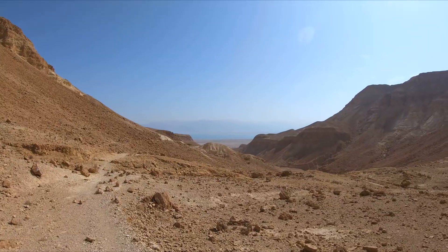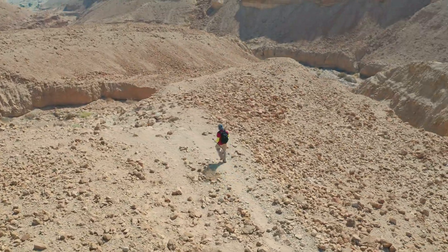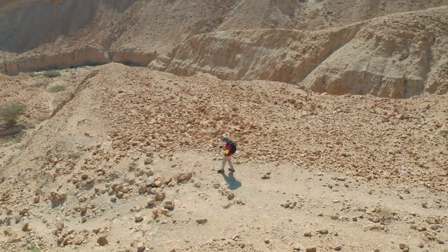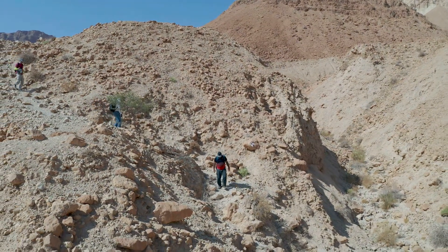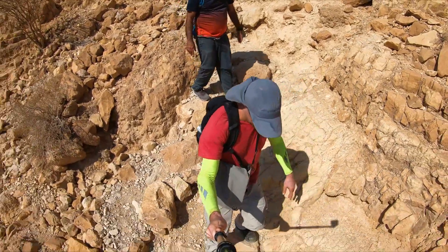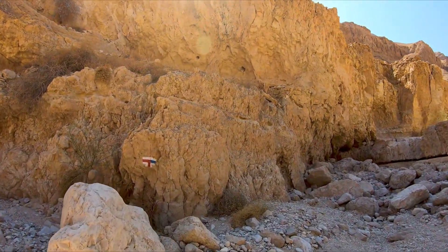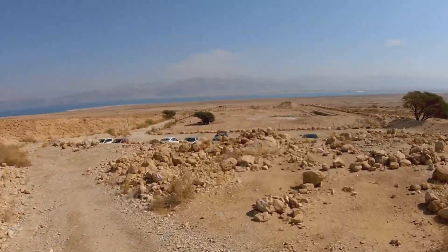The Dead Sea can already be seen far in the distance. After a walk of about 30 minutes, the trail will start a mild descent, followed by a short scrambling section. After a few more minutes, we're back at the red and blue trails crossing. We'll turn left on the red trail and head back to the trailhead where we left the cars.